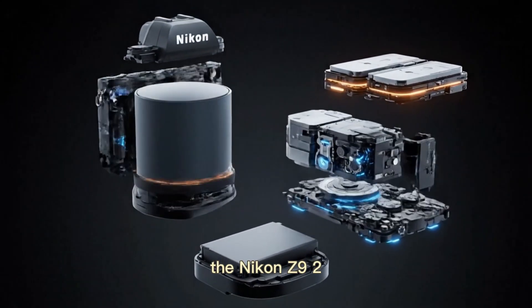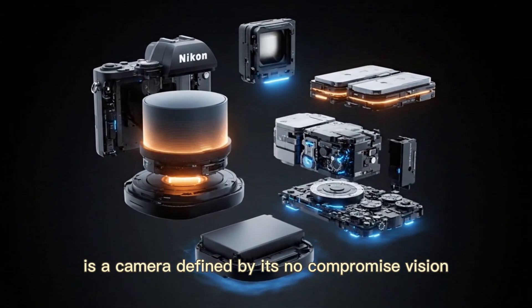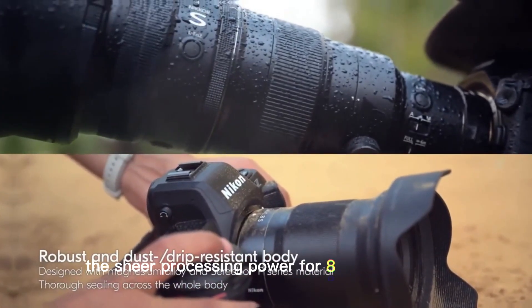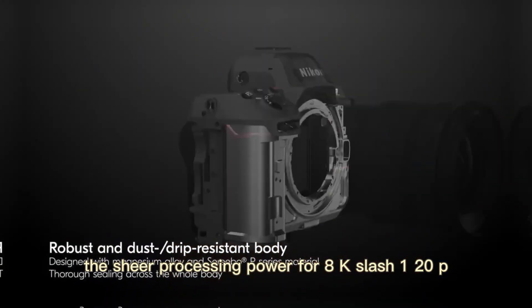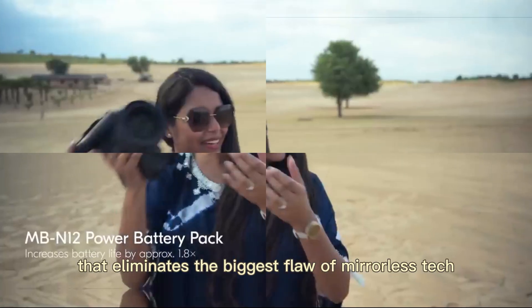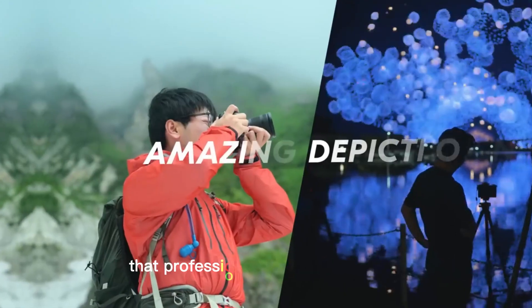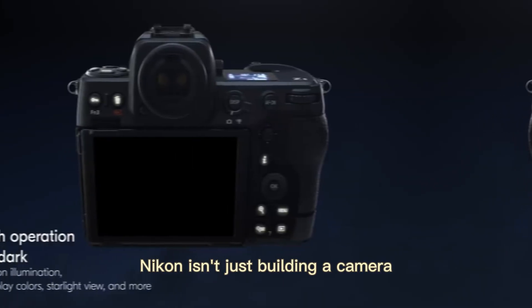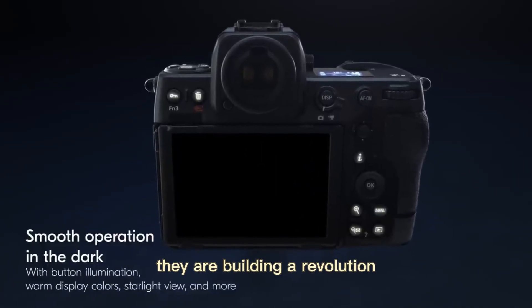The Nikon Z9 II is a camera defined by its no-compromise vision. The jump to 60MP, the sheer processing power for 8K/120p, and the rumored viewfinder that eliminates the biggest flaw of mirrorless tech — this is the flagship camera that professionals have been dreaming of. Nikon isn't just building a camera; they are building a revolution.